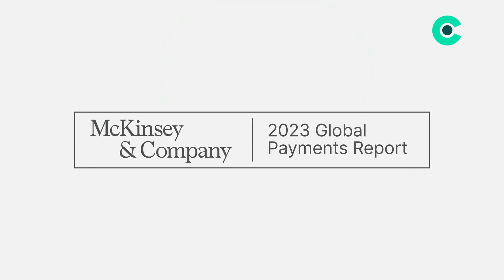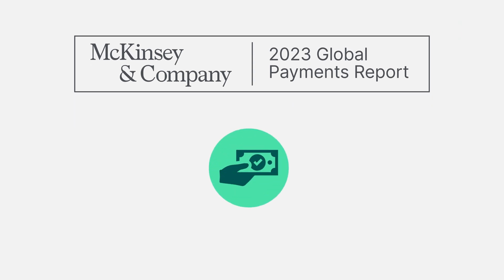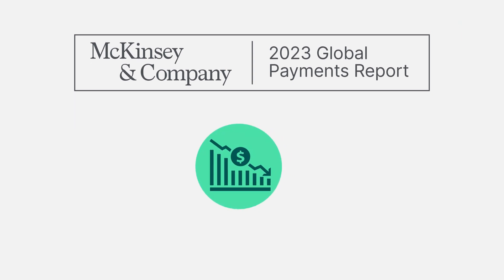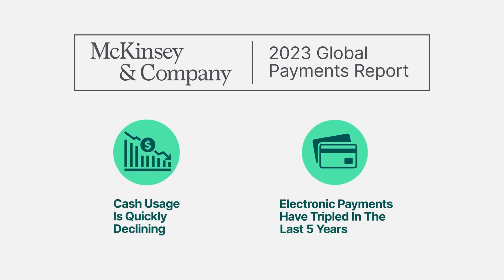A 2023 McKinsey Global Payments report found that cash usage is quickly declining, and electronic payments have tripled in the last 5 years. My name is Micaiah and I'm from Chargent. If you're a Salesforce admin or a consultant looking to master payments, then you are in the right place.